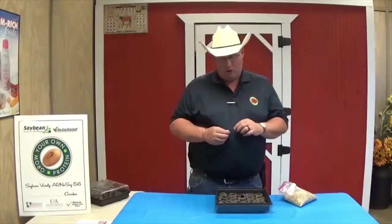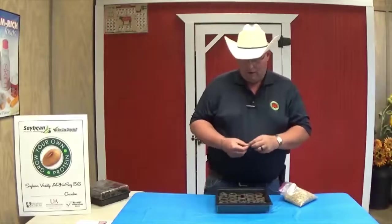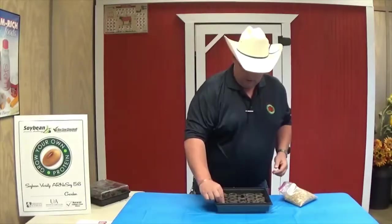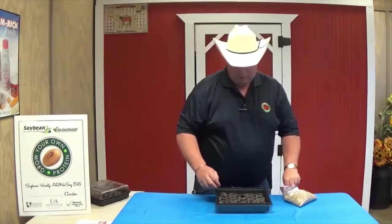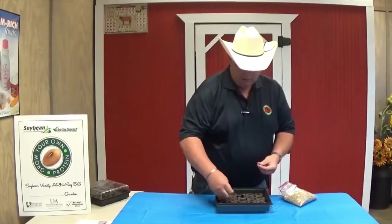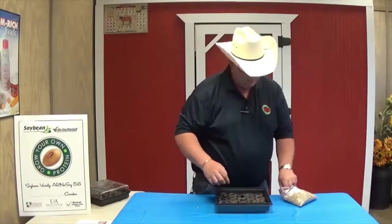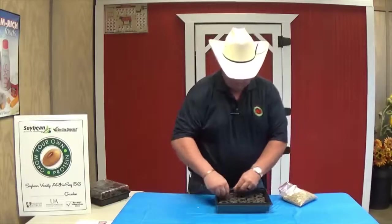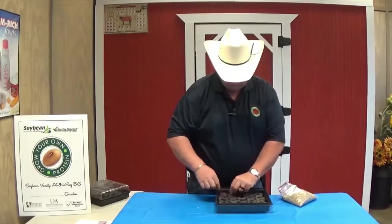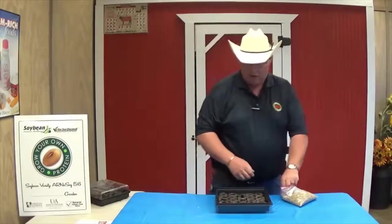Just like we did with the corn last week, we're going to plant some soybeans, and we're going to keep checking these soybeans every week, just like we do the corn, and we're going to track the growth of this product. We've got a sage starter again, and we're going to put a bean into every one of these little pods, and we're going to put the lid on it and let it grow.